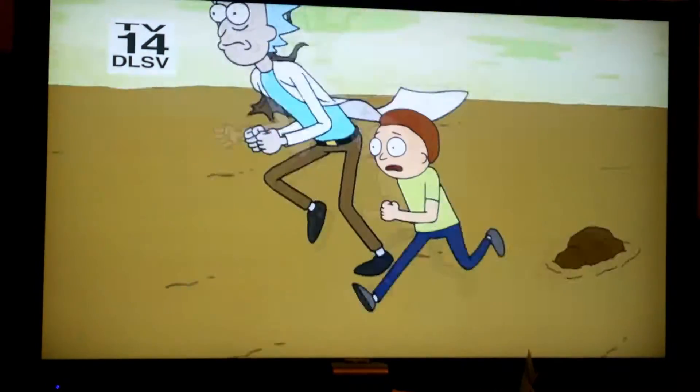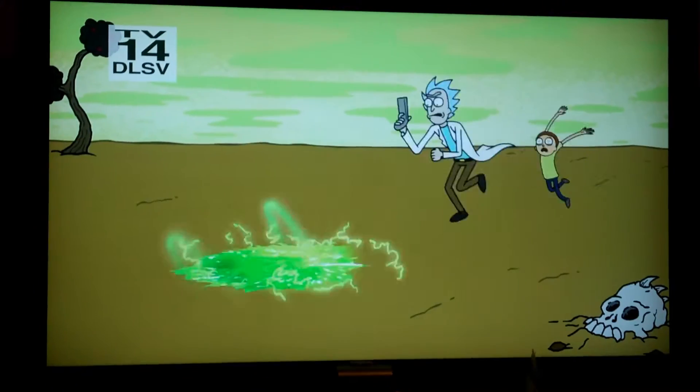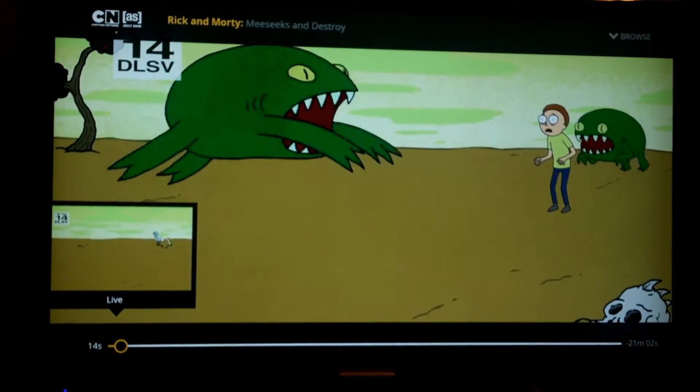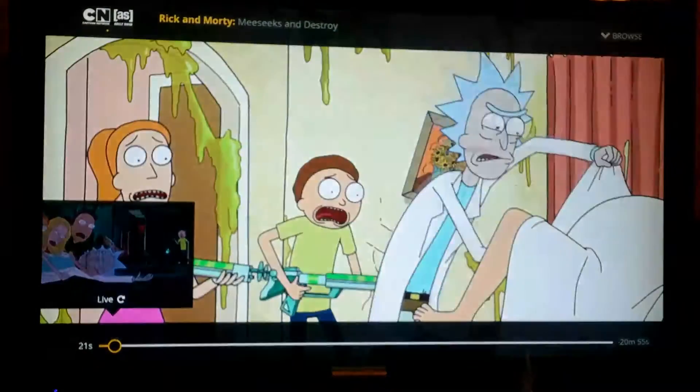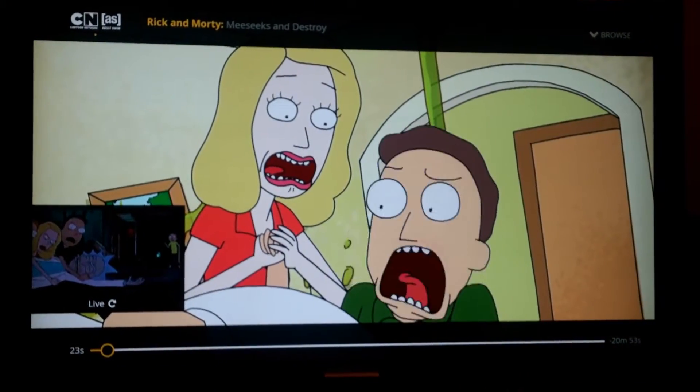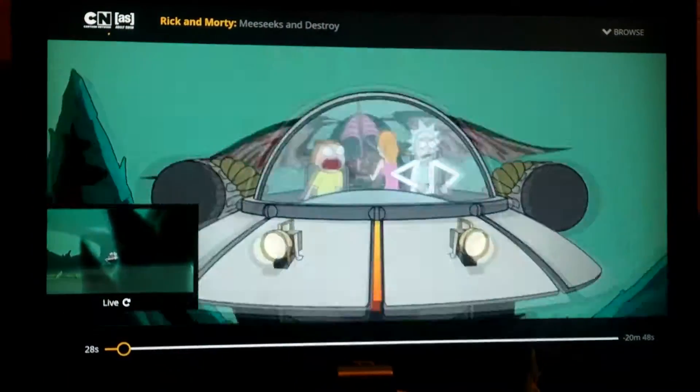Look at this - no hiccups, this thing is actually running. It's actually running! I haven't figured out how to fast forward though. They might want to tell you how to fast forward.